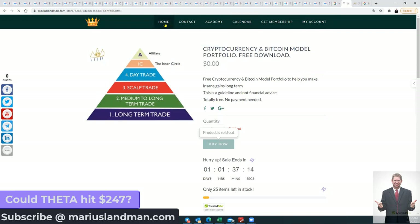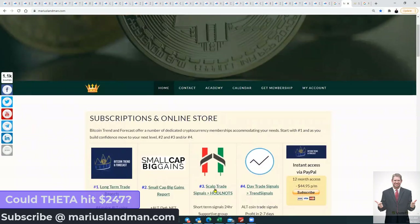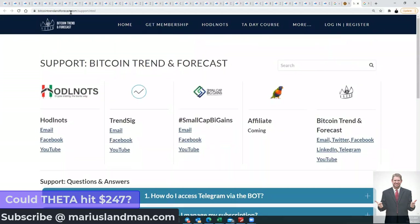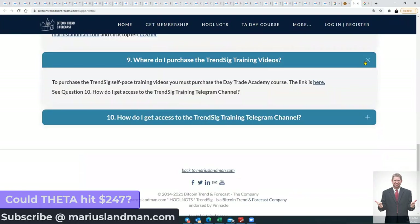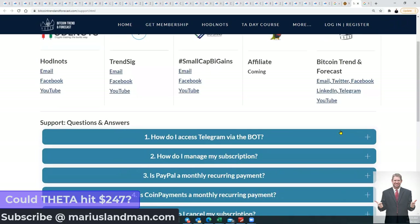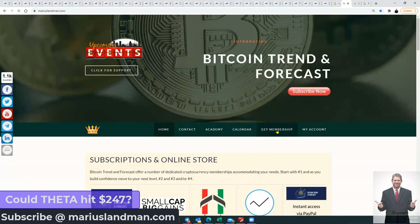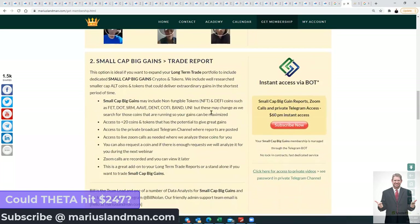When you go to the homepage now — very important — if you are a current member and you've subscribed to one of these products like long-term, small-cap, Sculpt Trade, or day trade, there's a button that says 'Support'. When you click on that, you will go to Bitcoin Trend and Forecast support, where you'll find Q&A sections for Harald Nuts, Trendseek, Small-Cap, and Bitcoin Trend and Forecast. If you don't get help from there, simply email the relevant team. Also, if you haven't signed up for the Zoom webinars, you must do it — you miss a lot of information if you don't. The small-cap big gains is definitely something I would recommend.